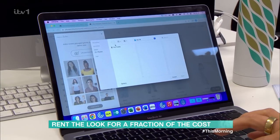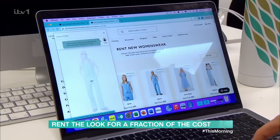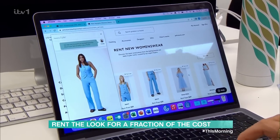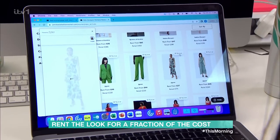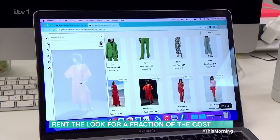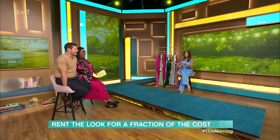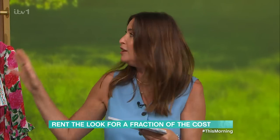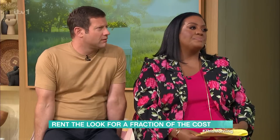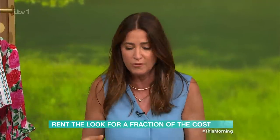You upload a headshot, put in your height, your size, your bra size — all of that — and then you can try on everything on the website. It shows you in all the dresses, working with the skin tone, the colour, the length, the height. It's amazing. So you can rent premium high street brands — Whistles, Queens of Archive, Jigsaw — and it enables us to get a little piece of that really lovely premium brand.